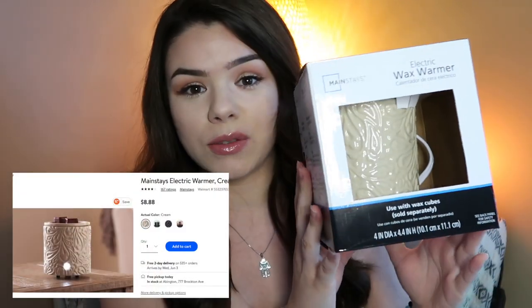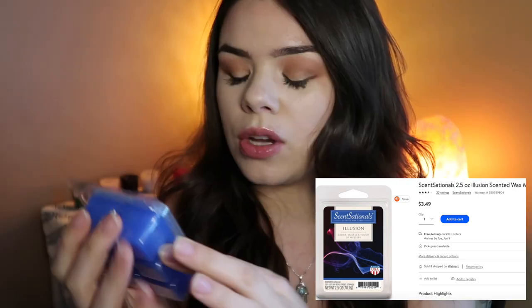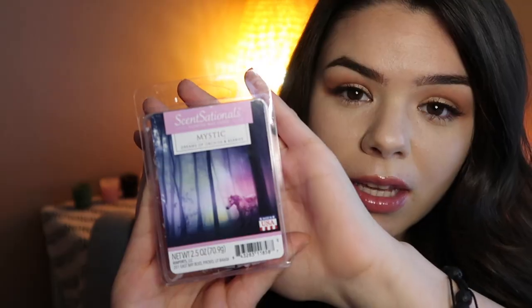I also got this wax warmer. It was super cheap — I don't know how I didn't have one at this point in my life, but I finally have one. Along with the wax warmer I also have some wax melts that I thought would fit the witchy vibes perfectly. This one is called Illusion — cedar musk and mystery. I actually haven't smelled these yet because of masks in stores, but that smells really good! The other wax melt I got is called Mystic, which is made of dreams of orchid and berries.